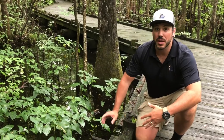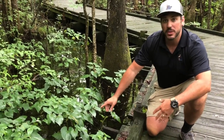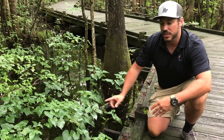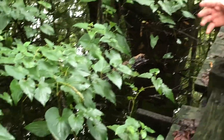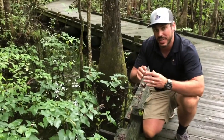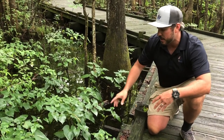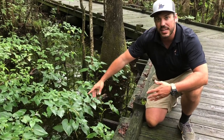Another common wetland plant is this plant right here called Lizard's Tail. It gets its name because it has a six to eight inch flower which is white but eventually will start to brown and turn into what looks like a lizard's tail. It's easily identifiable by its heart-shaped leaves and its six to eight inch flowers.